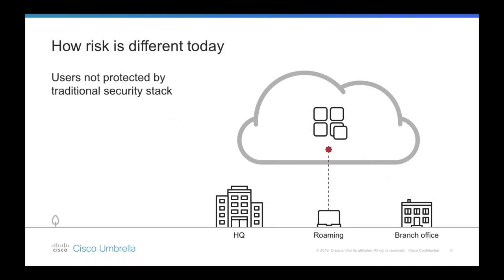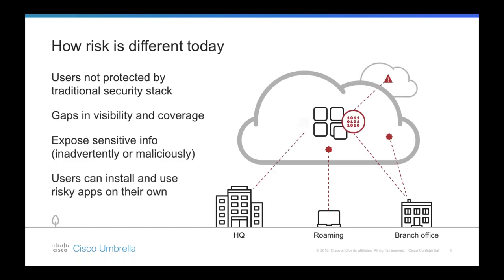This introduces a whole new set of risks. If users are not on the VPN, you've lost all the protection from that stack of security appliances, and because users are often connecting directly to the internet, they're more likely to get infected with malware and other internet-based threats. For example, if you're in a hotel and want to access the latest episode of Game of Thrones, you're not going to connect via VPN to torrent that. Ironically, when you're performing the riskiest behavior, you're least protected.